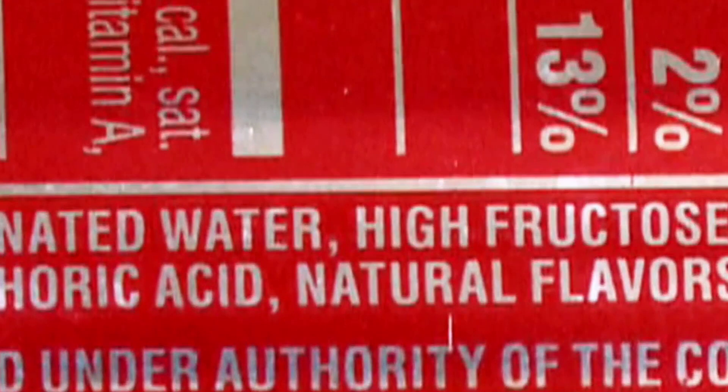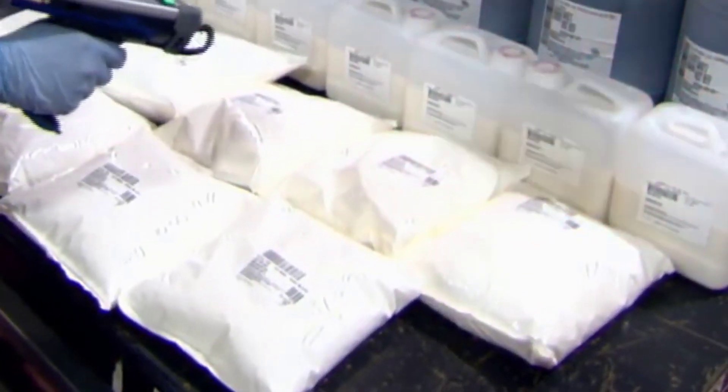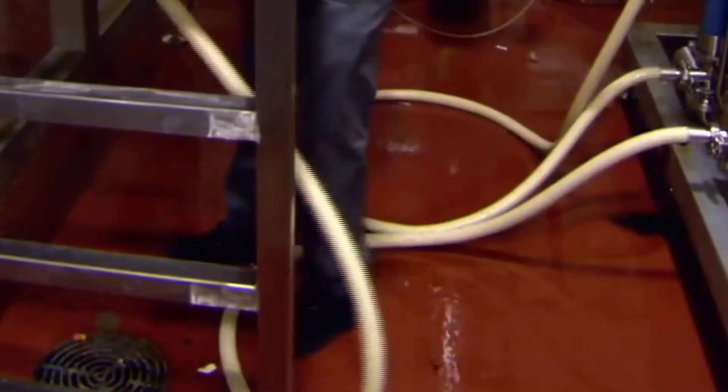Ingredient Processing: The ingredients are carefully processed and tested for quality. Water undergoes filtration and treatment processes to ensure its purity. Sweeteners are mixed and refined, while other additives are prepared and measured according to specific formulations.